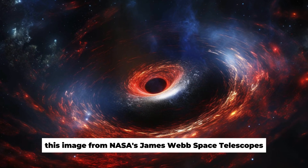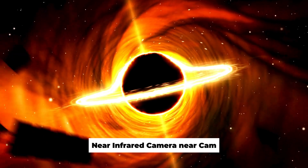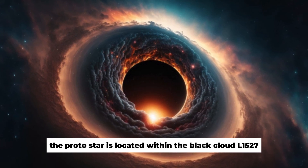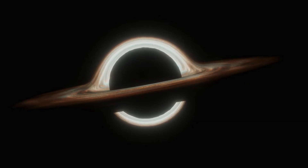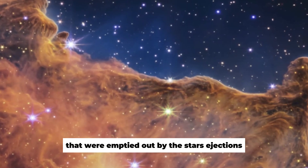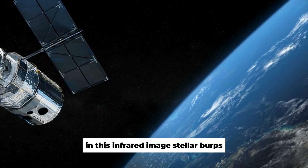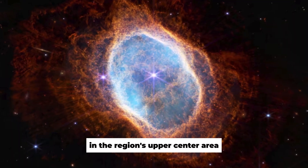This image from NASA's James Webb Space Telescope's Near Infrared Camera, NIRCam, shows a protostar encased in a cloud of material that is fueling its expansion. The protostar is located within the black cloud L-1527. There are cavities above and below the star that were emptied out by the star's ejections, and their edges glow orange and blue in this infrared image. Stellar burps, or sporadic ejections, create bubble-like shapes in the region's upper-center area.